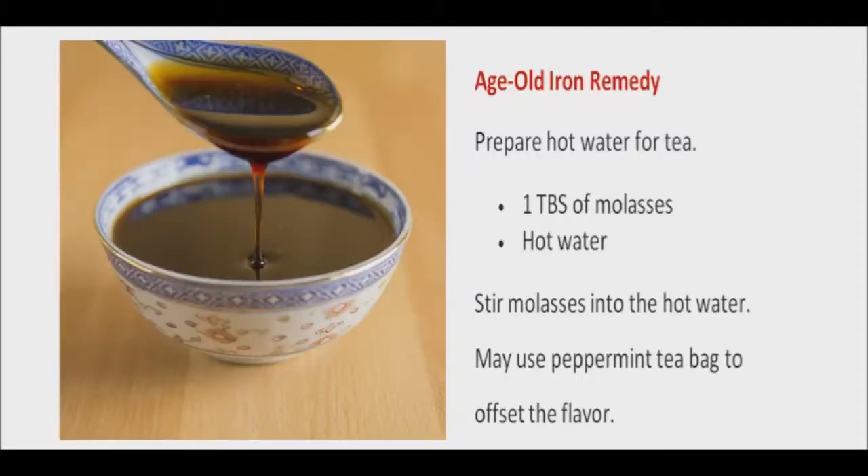An age-old iron remedy is organic, unsulfured blackstrap molasses. Prepare hot water as you would for tea and add one tablespoon of molasses. Stir until dissolved in the hot water. If you don't like the taste, you can add a peppermint tea bag to offset the flavor. Some people just take it by the spoonful. This tea contains up to 30% of the daily recommended intake of iron. A person that is sugar sensitive may wish to give this remedy a pass.